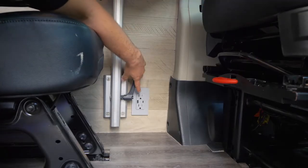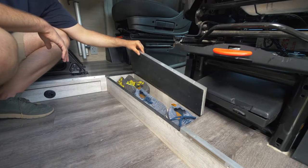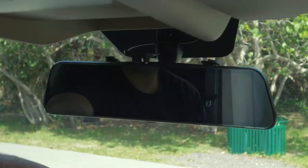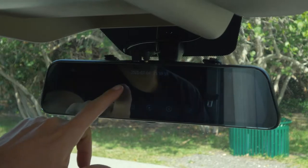I put an outlet down by the desk so I don't have power cords running all over the van. Are you guys getting tired of all this storage? How about more storage? This is a really cool 4K camera and screen that mounts to the rearview mirror for recording the road behind you and in front.